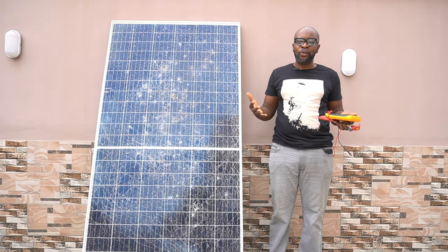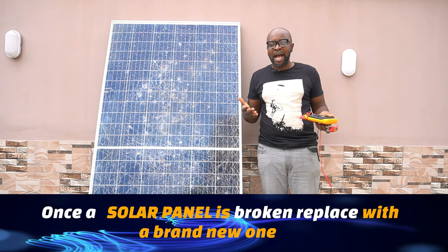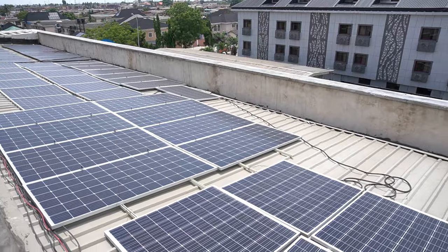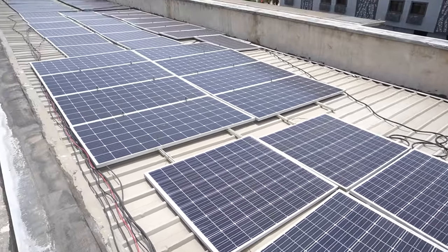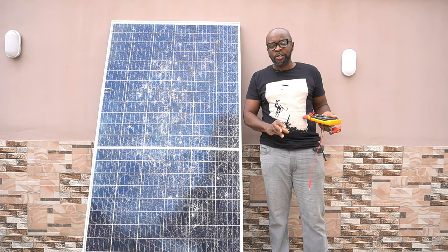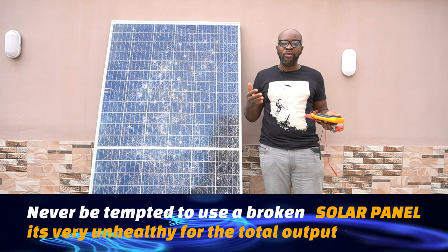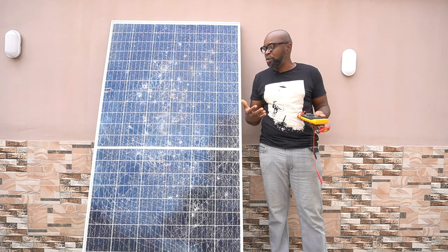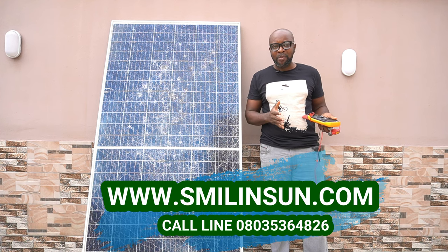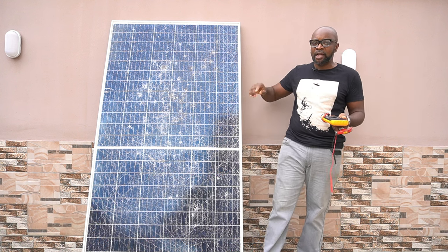Always make sure you replace the broken panel when this happens. For instance, if you have a three-series connection with 15 solar panels and one shorts out, that can take down the whole 15 — meaning you'd have to disconnect two panels. I know it feels like a dilemma, especially if you're in a location where you can't easily get a replacement, and it tempts you to connect the broken one back. But that's the wrong thing to do. It's better to wait a day or two and get a new panel than to have an entirely low-output system.